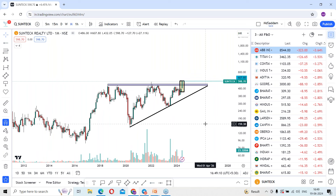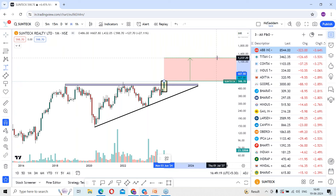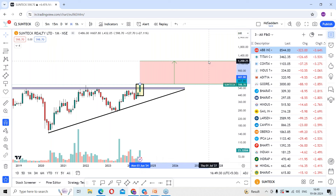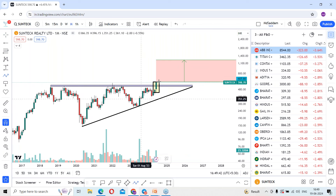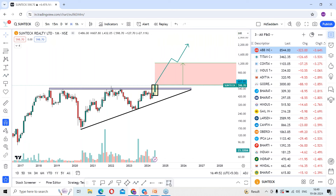Considering levels around 600, today we are discussing Sun Tech Reality. The stock may give upside momentum. As of now it is running at 600 levels. On the monthly time frame, can we expect at least double — that is 1200 — for the coming days? The first level to focus on is 1200, and there is a chance to continue the upside momentum towards 2000 levels as well.